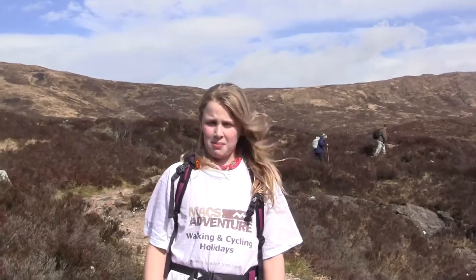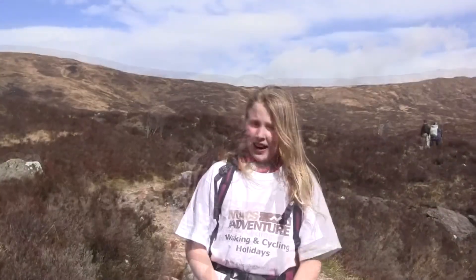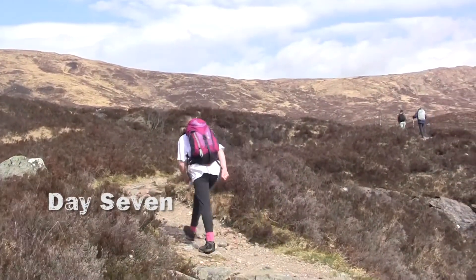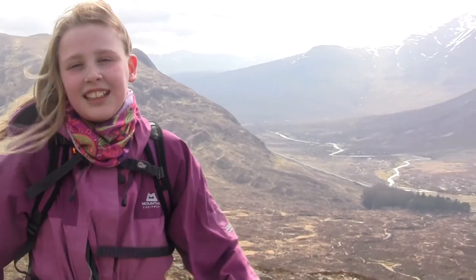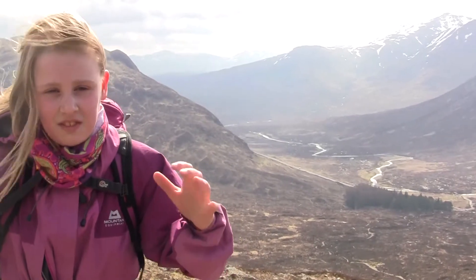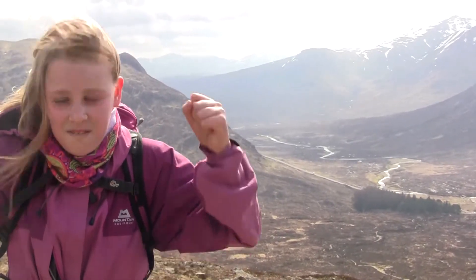Here we are at the bottom of the Devil's Staircase. Let me go climb to the top and I'll tell you if it's scary. This is the top of the Devil's Staircase. It's very cold up here, as you can see. If you can hear me over the wind, it's very, very fun!